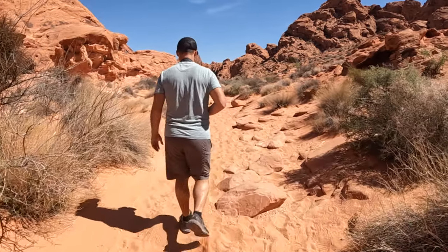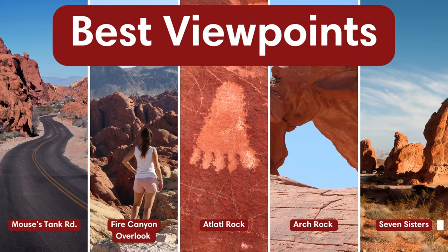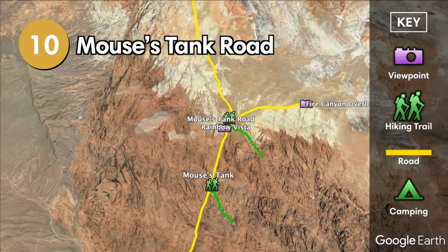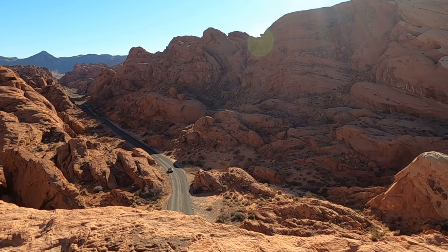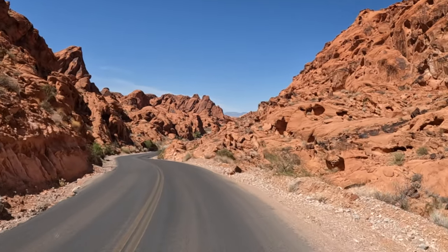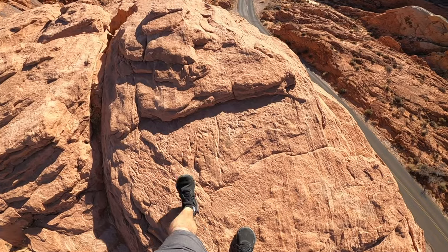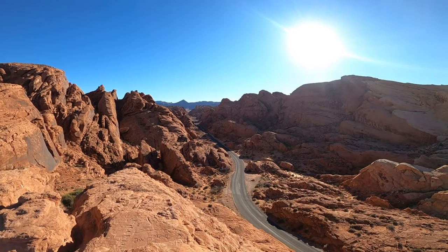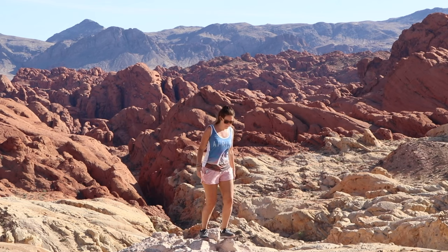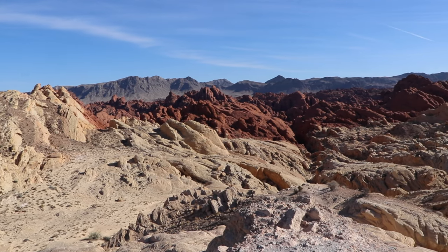The Valley of Fire State Park is extremely scenic with tons of viewpoints and short hiking trails. Starting with Mouse's Tank Road, this road is one of the most photographed spots in the park. There are several places along Mouse's Tank Road that offer a great view — we hiked up a rock at the Rainbow Vista parking lot to see the winding road from above. The Fire Canyon overlook is located along Fire Canyon Road and offers a great view of white and red rock formations combined.